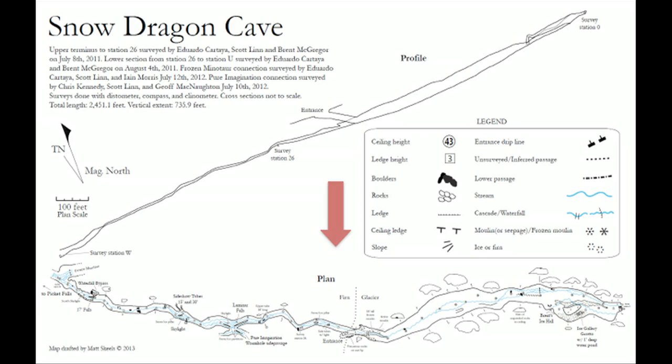The map will show you both a bird's-eye view of the passage, as well as a profile view of the passage, kind of like an ant farm view. We named this cave Snow Dragon Cave, because it was like a big dragon sleeping under the snow.